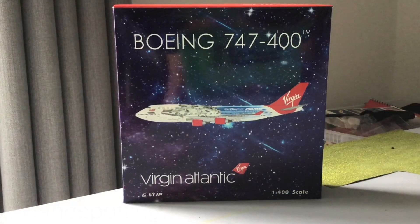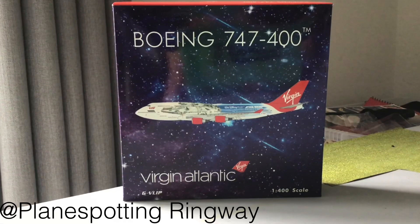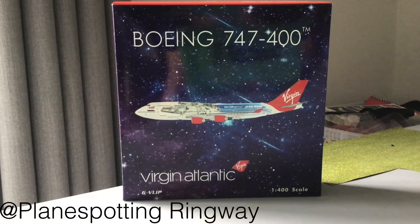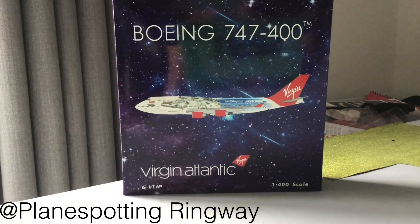Hello everyone and welcome back to another video. Today we'll be unboxing this stunning Virgin Atlantic 747-400 in the Falcon livery. I hope you enjoy the video and if you do, don't forget to like, share and subscribe.